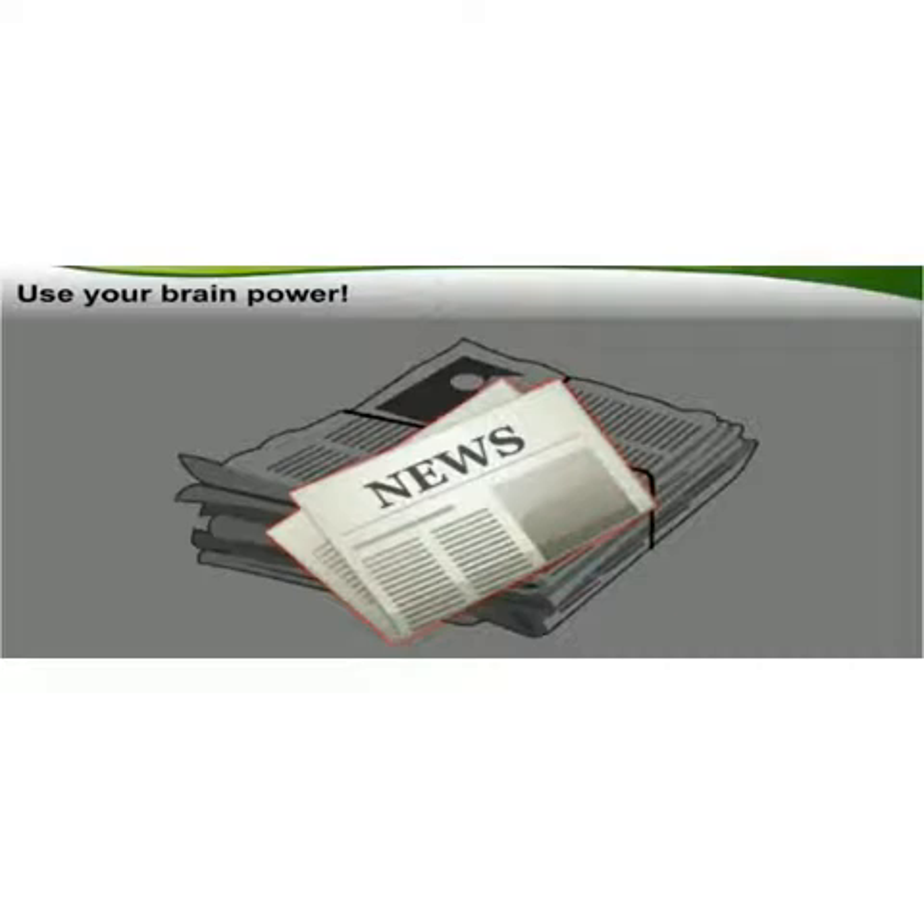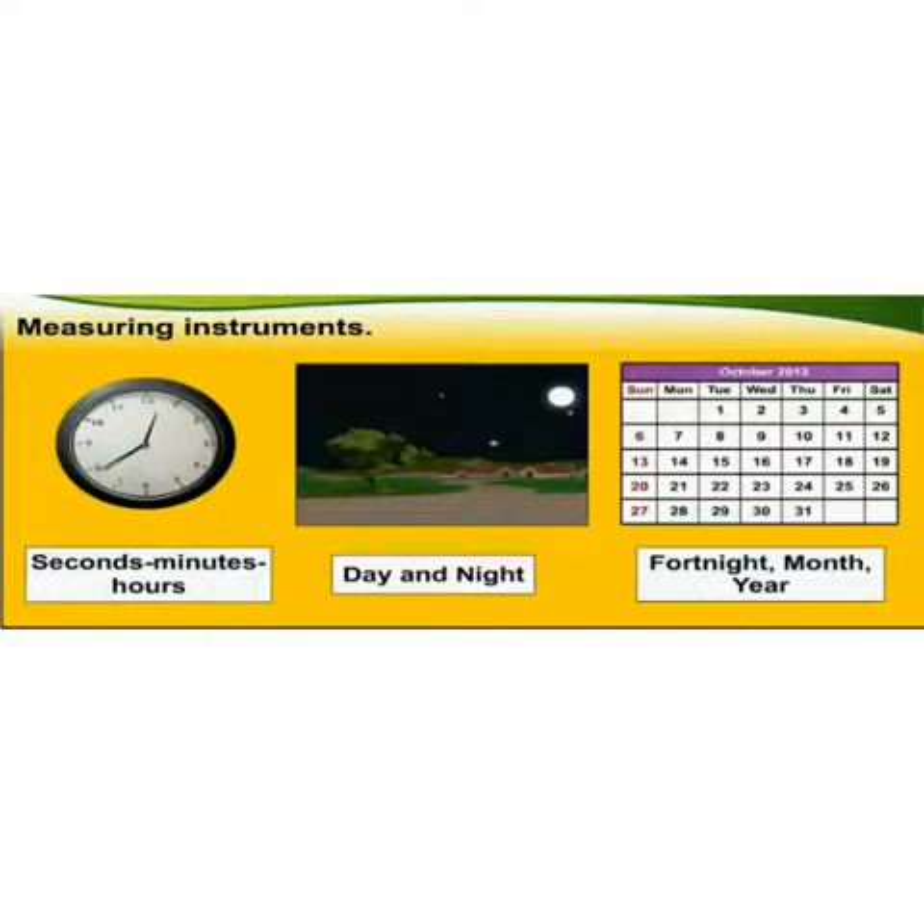Can you tell how we measure time? To measure time, we divide it into seconds, minutes, hours, day and night. Fortnight means a period of two weeks, then month and year. In this way time can be measured.